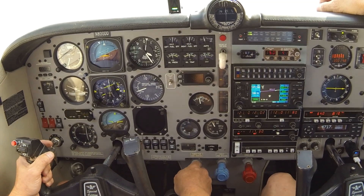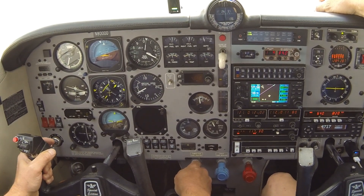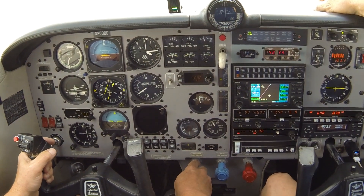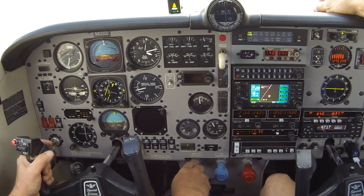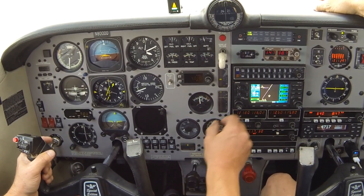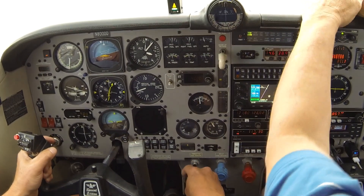Missed approach out of Camarillo, heading two one zero. One thousand four hundred for three thousand. Six six two one five, Amigo approach radar contact. Five hundred to go. Four thousand, report on top and cancel. Coming up on three two hundred, coming up on NELLY. Glide slope is coming in. Zero Delta Delta, contact Oxnard Tower 134.95 at the outer marker. One three four nine five at the marker, Zero Delta, thanks.